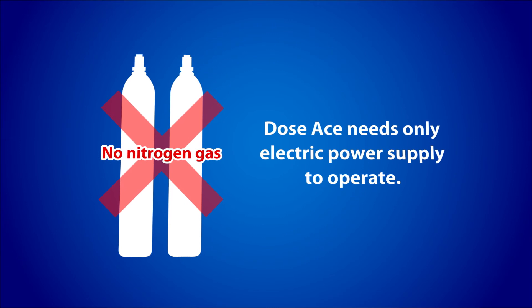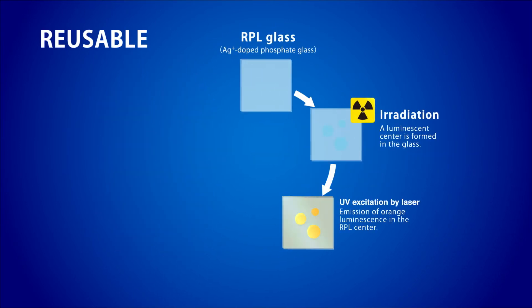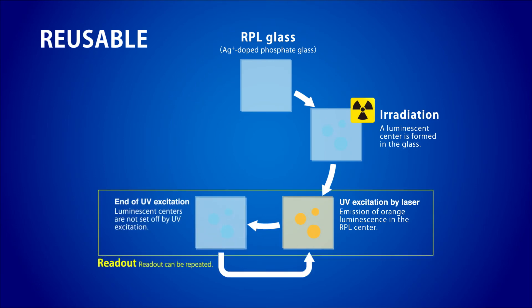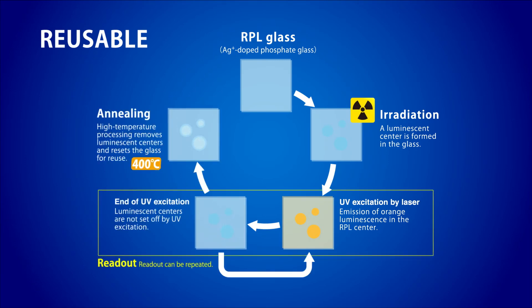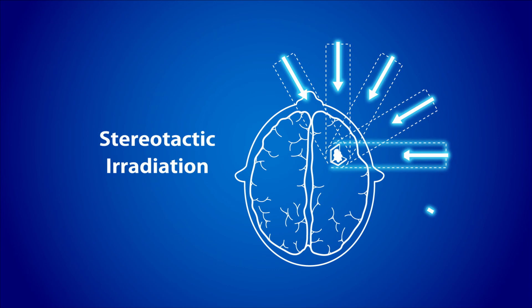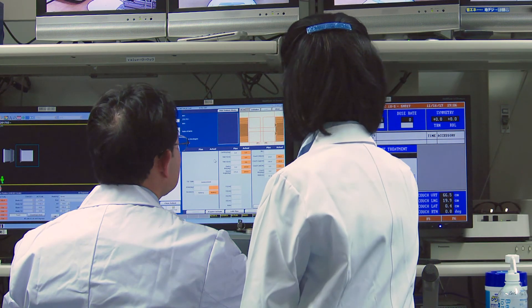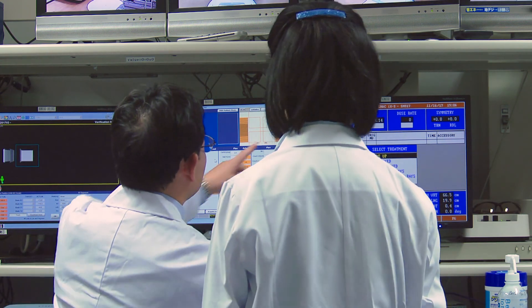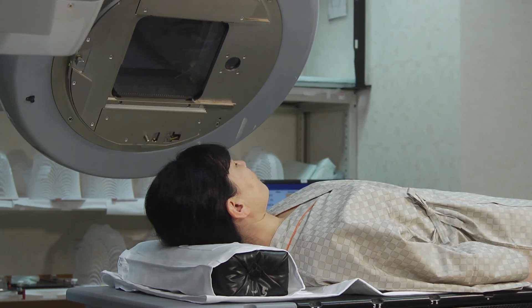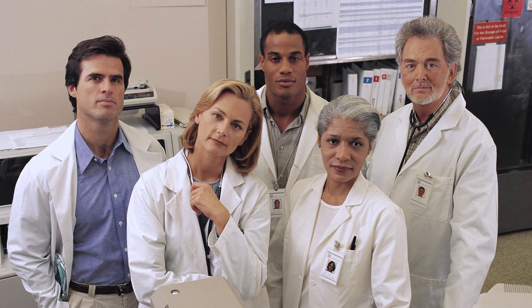Dosase only needs an electrical power supply to operate. This high heat process erases the dose in the glass dosimeter. The glass dosimeter is designed with a small size and is effective for measurement of steep dose gradient regions. We believe Dosase is the future of controlling radiotherapy and diagnostic imaging procedures in many countries and in many applications.